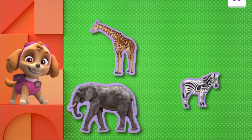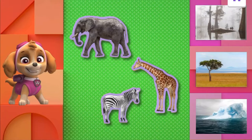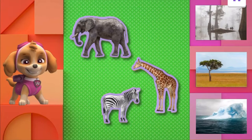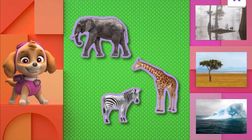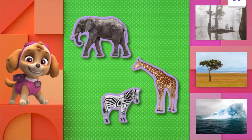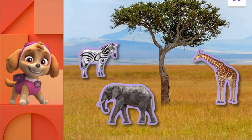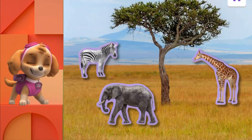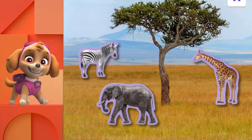Elephants pick up mud and sand with their trunks to use as sunscreen! Now, where do all these animals live? The Louisiana Bayou, the African Savannah, or chilly Antarctica? Do you think they live in the Louisiana Bayou or an icy cold place? No, they live in the African Savannah. The grasslands of the African Savannah are where these animals call home. Yay! We got more puzzle pieces.